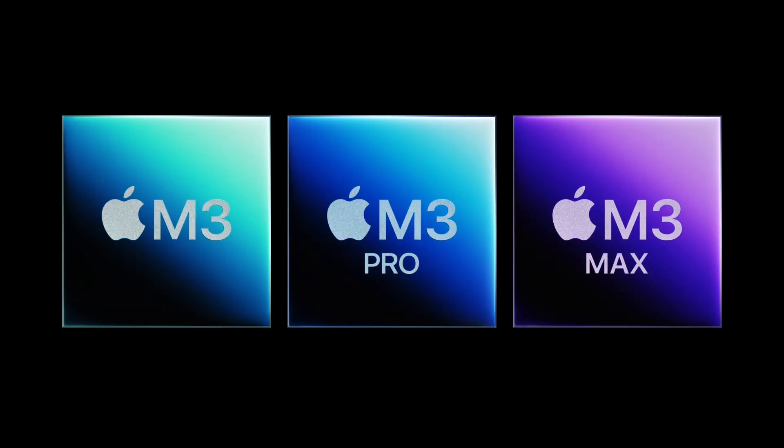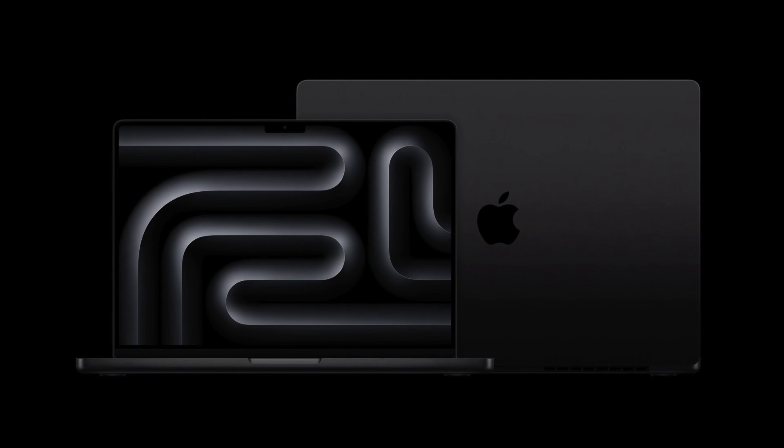All of these chips are in the new lineup of MacBook Pros, including a beautiful space black version. Dear God, it's beautiful.